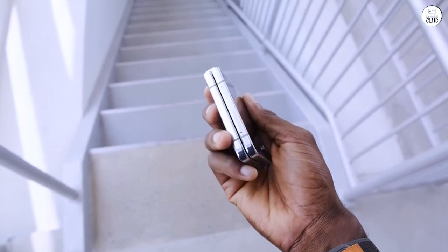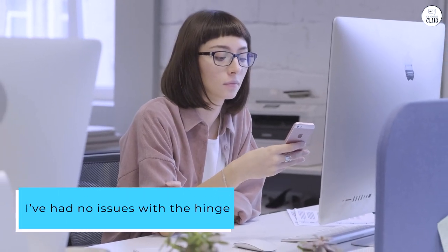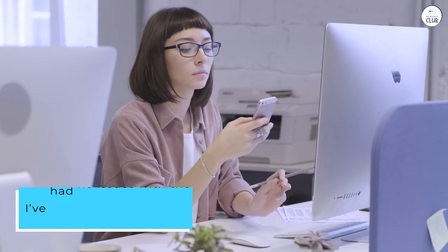The outer screen is particularly convenient for snapping pictures. I've had no issues with the hinge, and 90% of the time I forget the crease is even there.